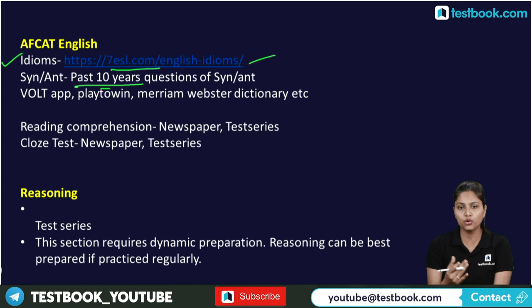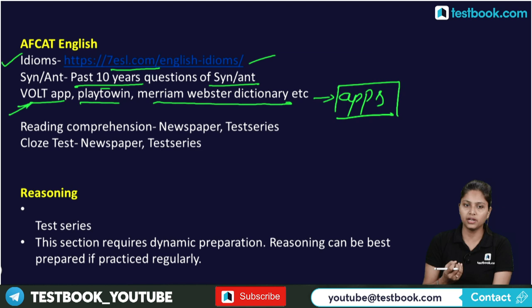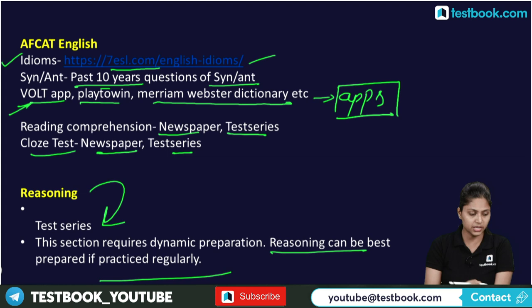For Reasoning, regular practice through test series is the best approach. This section requires dynamic preparation and can be best prepared by practicing regularly. Consistent test series practice will make your preparation much easier and more effective.